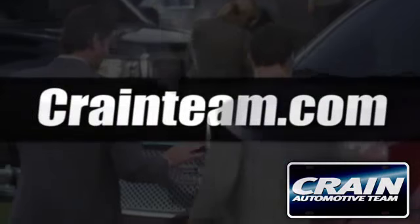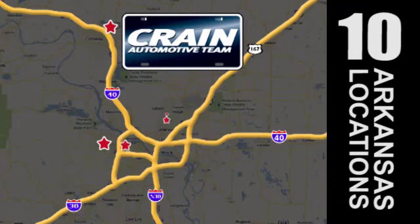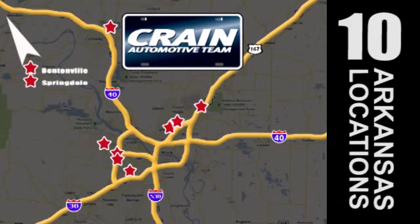Visit us anytime at craneteam.com. Go, go, go — Crane Team's got them, craneteam.com.